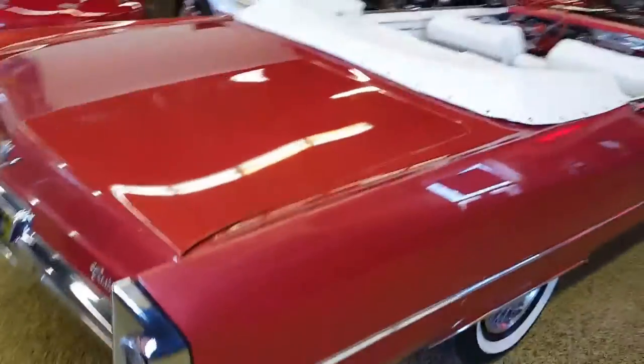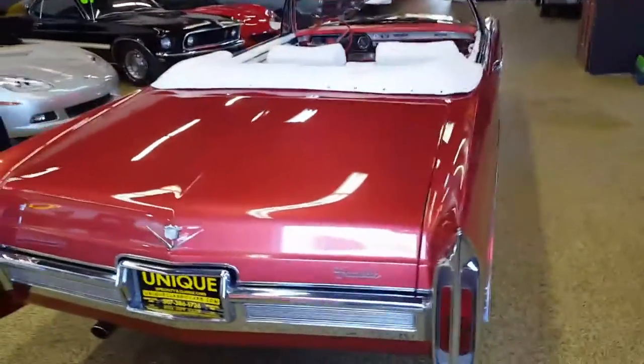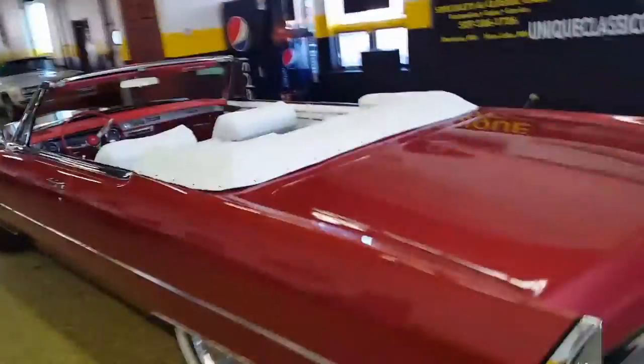Power steering, power brakes, factory air conditioning, tilt wheel, telescoping wheel, and this one has an option you usually only see on El Dorados.